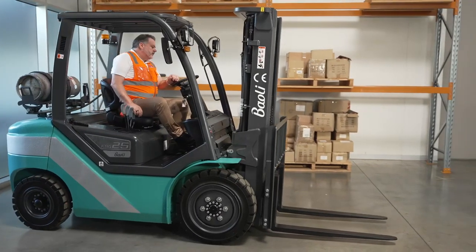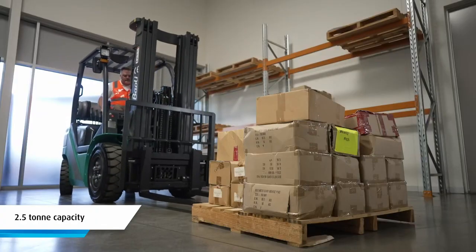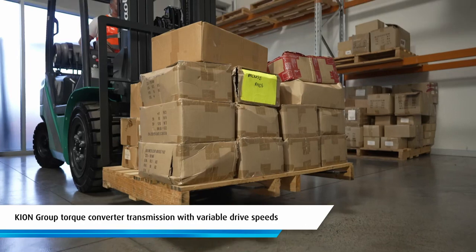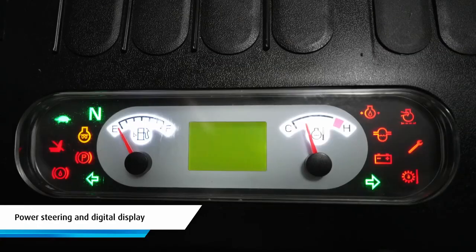Hi, I'm Alan and today I'm going to walk you through the Bioli KBG25 internal combustion counterbalance forklift. This entry-level counterbalance gas forklift has a 2.5 tonne capacity. It has an industrial internal combustion gas-powered engine and comes with a Keon Group torque converter transmission with variable drive speeds, as well as power steering and a digital display.